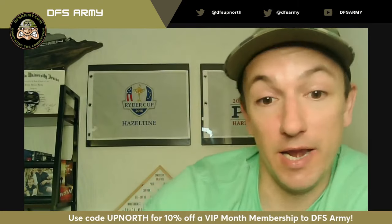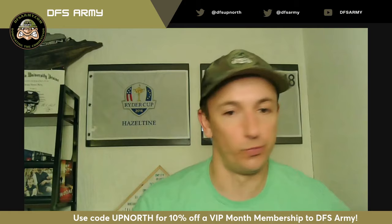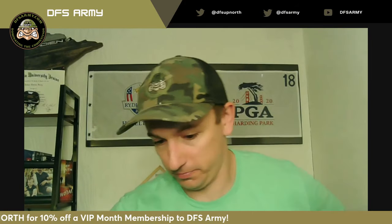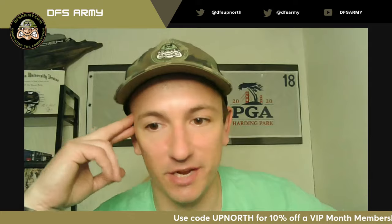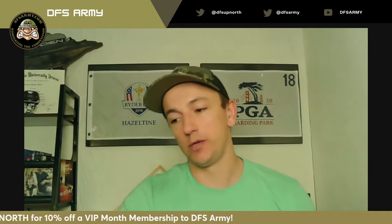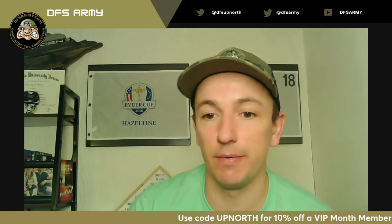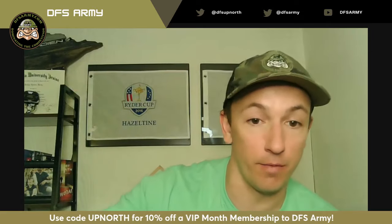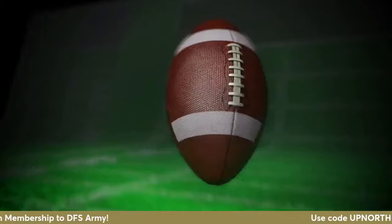RBC Canadian Open this week at Hamilton Golf Club. If you want access to all the tools at DFS Army and become a VIP, use the code 'up north' — that's 10% off VIP monthly membership forever, whatever you lock in now. We've got people paying like $12 a month because they locked in years ago. So whatever you lock in, if prices go up, you're locked in at that 10% discount for the rest of your life. Cheers everybody, have a great week. RBC Canadian Open — then we've got the Memorial next week, and then the US Open Father's Day weekend. Let's go.